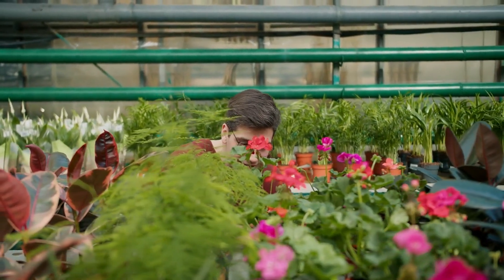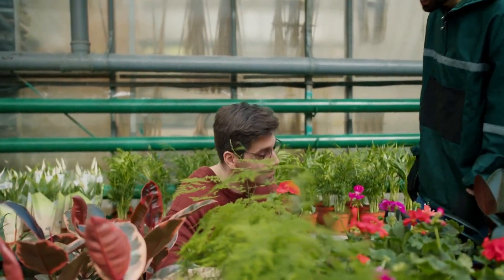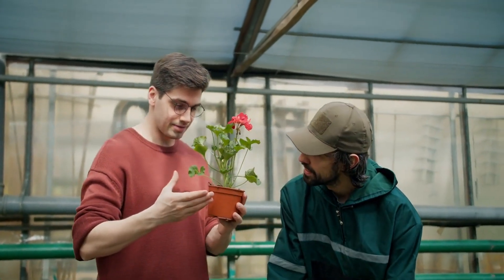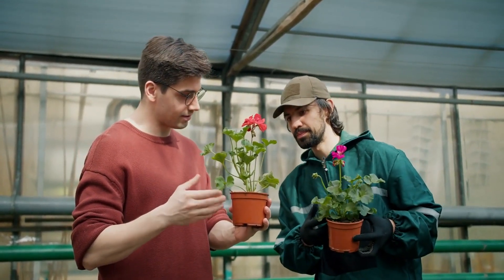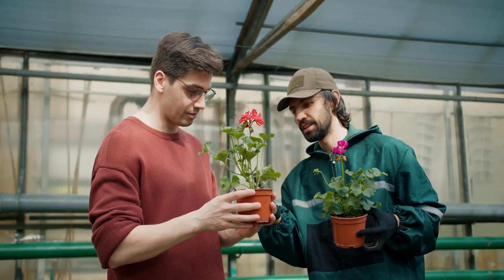In conclusion, by following these expert tips and insider secrets, you'll be well-equipped to find the best flower delivery service in Singapore that meets your needs and exceeds your expectations. Like, subscribe, and visit our website for more detailed reviews and recommendations on the top flower delivery services in Singapore. Happy flower shopping!